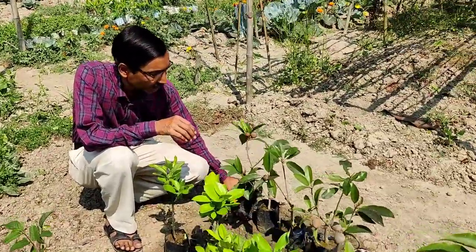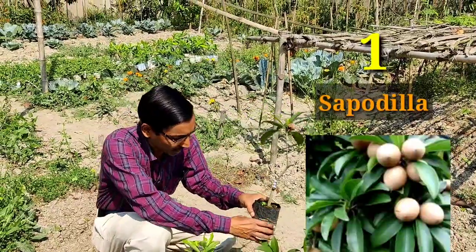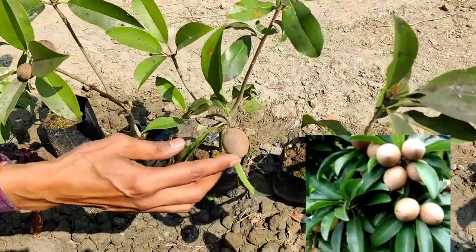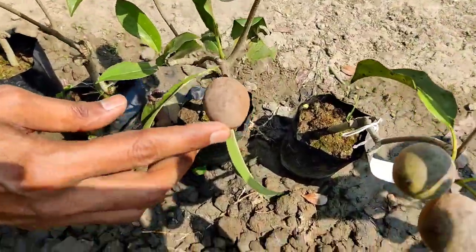The first one I will be recommending is the sapodilla or sapota. This is a very nice sweet fruit you can grow. The variety is called Kalapati, or sometimes you can grow the big round cricket ball variety — that is also very nice.